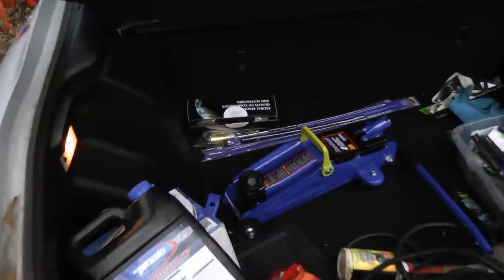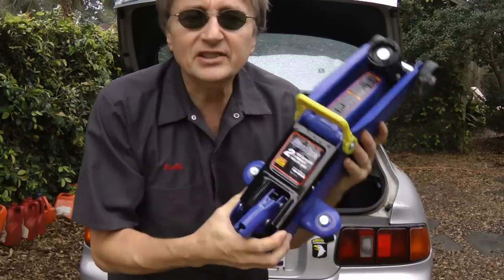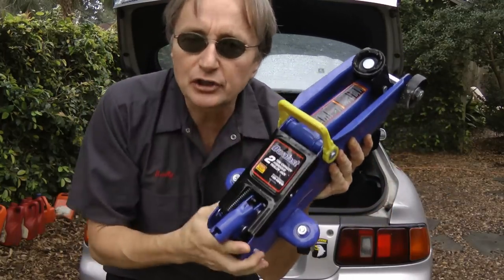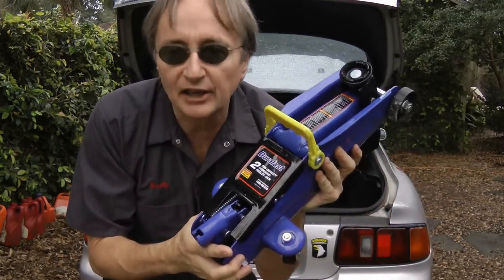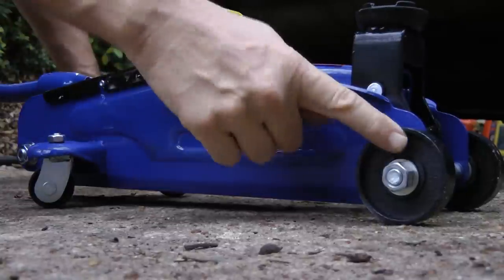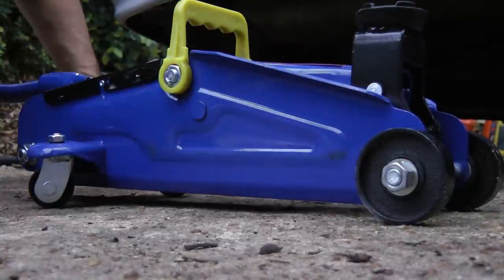Another thing I always put in my cars is a decent jack. I can't stand those cheap little jacks that cars come with — I go out and buy a good jack that'll jack the car up in the air safely, and this one only costs 39 bucks. I'd much rather rely on a solid metal four-wheel jack than those flimsy little cranks they give you.